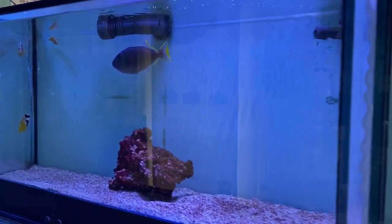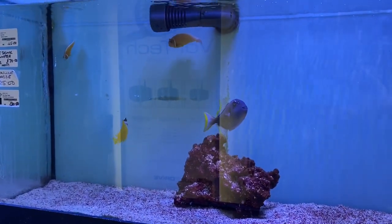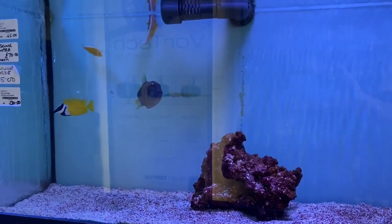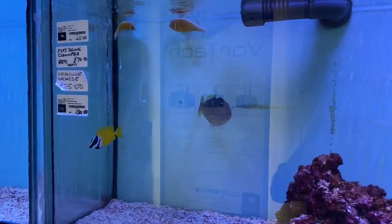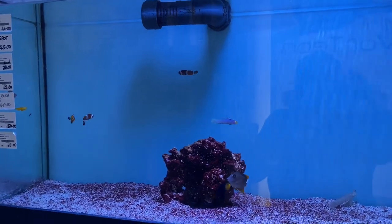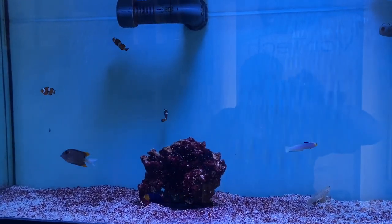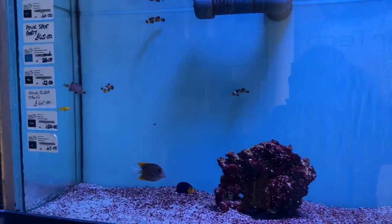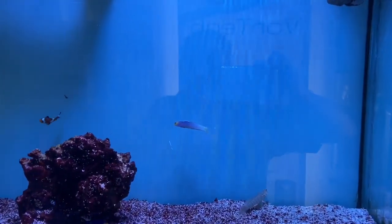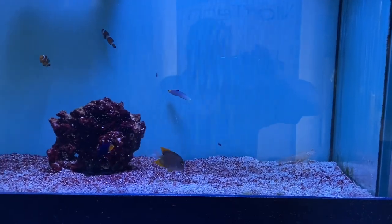Moving to the next aquarium: a foxface, a pair of Fijian skunk clownfish, a neon line wrasse, and a beautiful blue throat trigger. Next aquarium: a cherry dwarf angel, a pink spot goby, some tank-bred ocellaris clowns, a yellow goby, a gold rush tang, a lilac firefish, and a Wetmorella gold-banded possum wrasse.